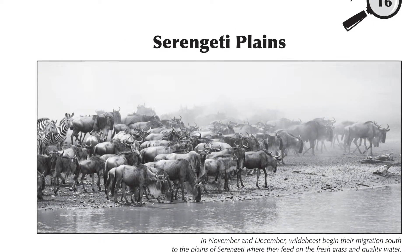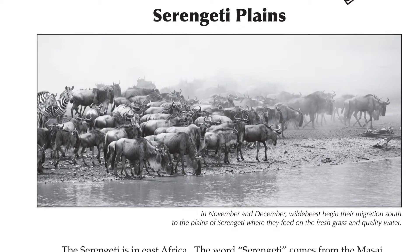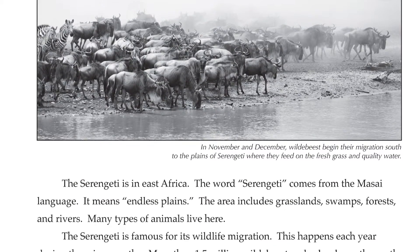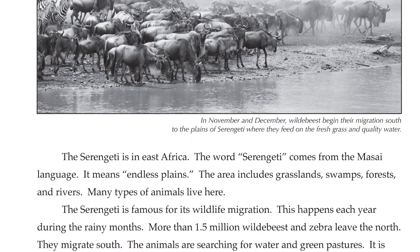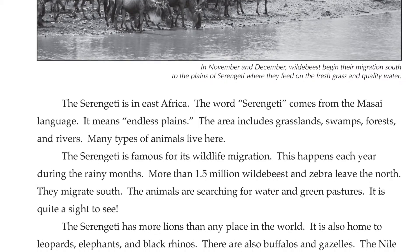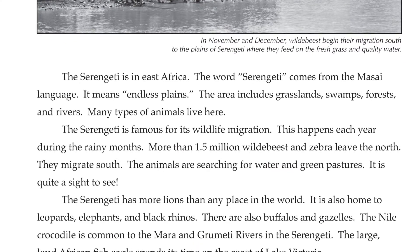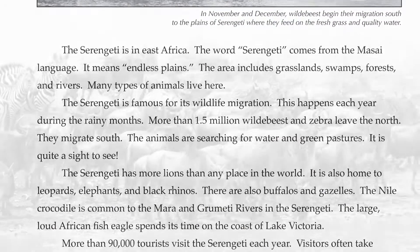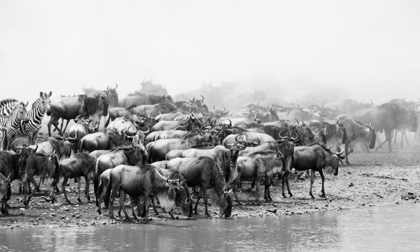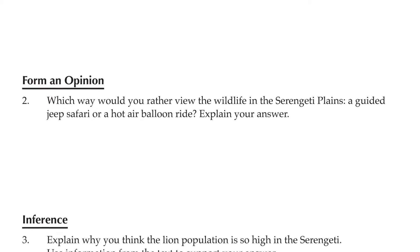The next page in the unit is a nonfiction story. We have paired each fictional story with an informational text to build students' knowledge of the location where the fiction story takes place. This not only introduces students to multiple text types, but it also helps them better understand and visualize the mystery story. Each nonfiction story also includes a realistic picture and is followed by four skill-specific questions.